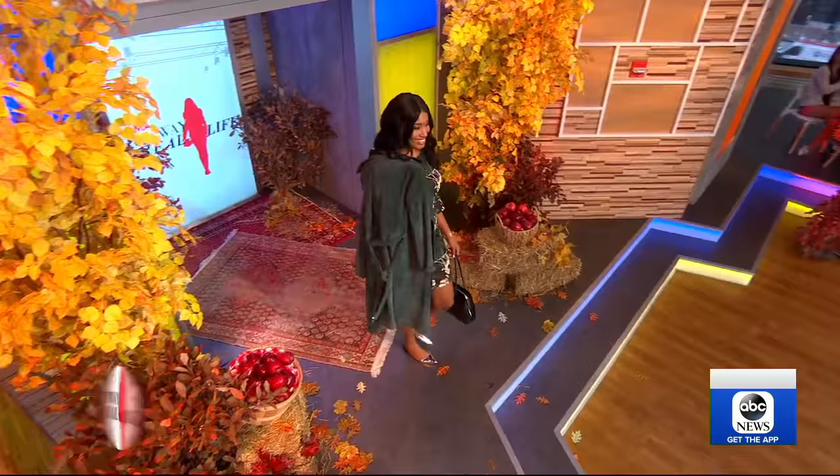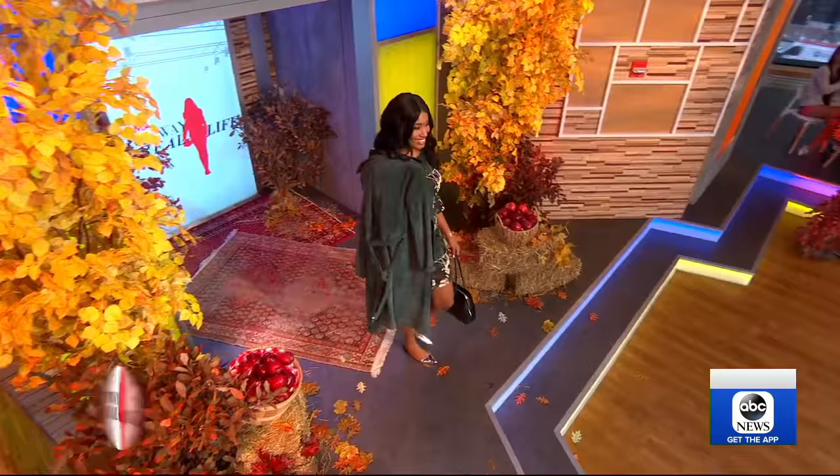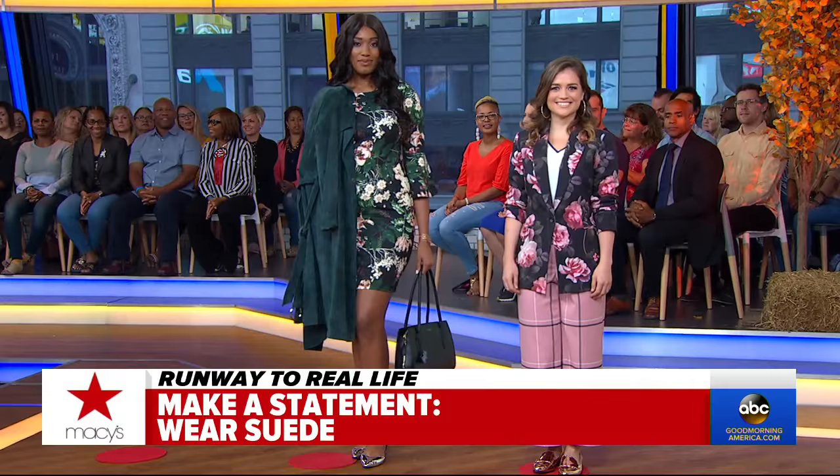Let's bring out our next model — this is Taylor. So Taylor is wearing an amazing suede trench coat, and look at how luxe that trench coat is. It adds some texture to the look as well — two different fabrics working together beautifully.